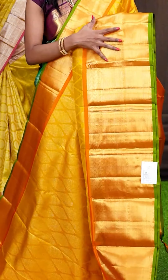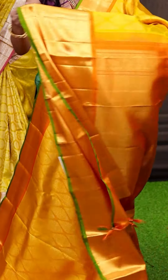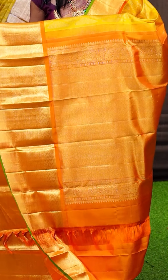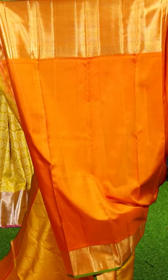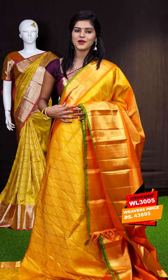Here we have another one — this one is golden mustard with rust colour combination. On the body as you can see it's a leafy butas with diamond cut finishing lean creeper zari weaving. This is the border in a rust colour — it's a matte feel border with small rudraksha booties with a core edge green colour. Here is the pallu in dress colour — it's a contrast matte feel brocade pallu. The blouse is also in rust colour and it's a plain blouse with border. The item code is WL3005 and it is priced at ₹43,895 only.